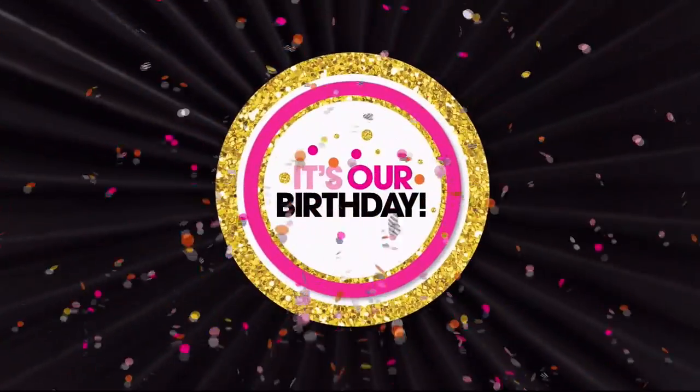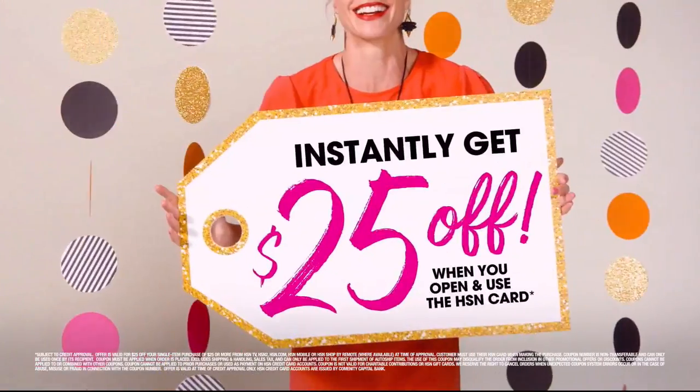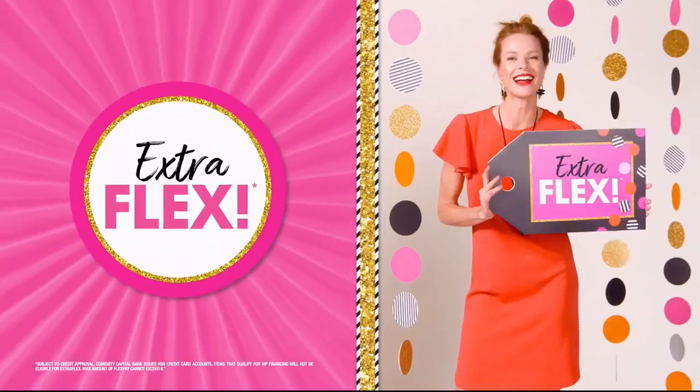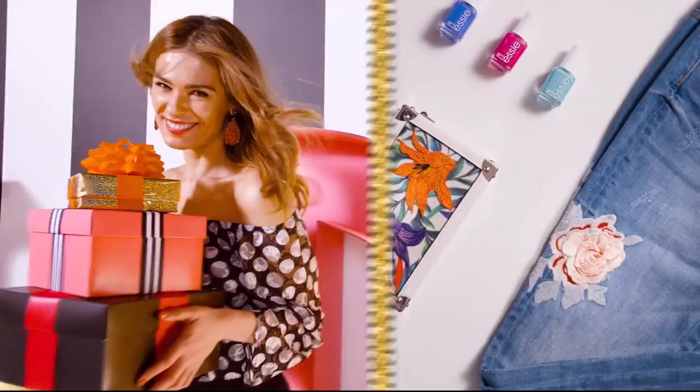It's our birthday. Apply for the HSN credit card and party like a VIP. Instantly get $25 off when you're approved. Plus enjoy extra flex on jewelry, beauty, and fashion purchases all day, every day. And the gifts keep on coming.